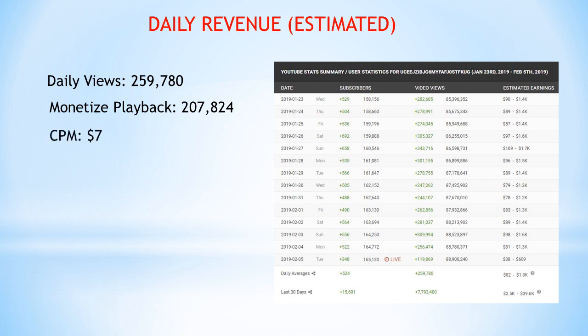Next I used a CPM of $7. I got that from talking to people in the construction niche who told me their CPM was around $7. To get the daily income of $1,454, I did 207,824 multiplied by 0.007 CPM — and I got 0.007 by doing 7 divided by 1,000. When I multiplied that out I got 4,454.